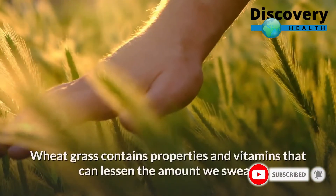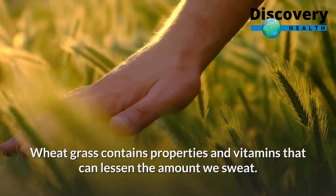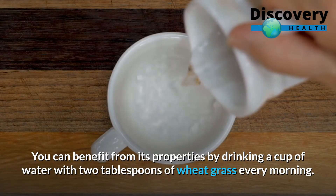Wheatgrass contains properties and vitamins that can lessen the amount we sweat. You can benefit from its properties by drinking a cup of water with 2 tablespoons of wheatgrass every morning.